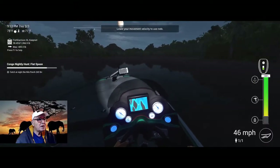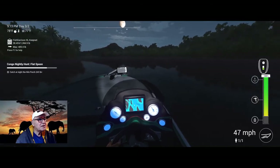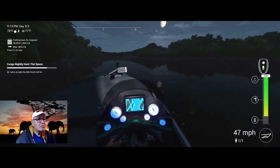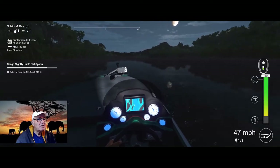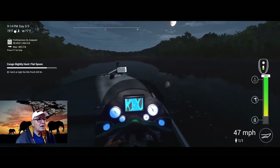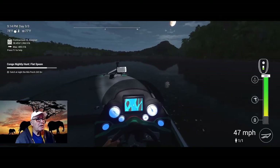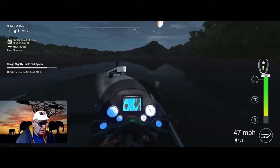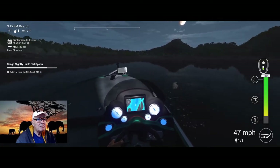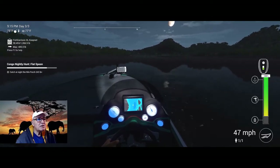Hello, DoubleTalk73 here, your fishing friend. I'm headed down to the rapids to see if I can catch a Nile Perch 245 pounds plus for the nightly Congo nightly hunt using a flat spoon. I'm going to show you what I'm trying to do — we're going to try to fish at night peaks only. Let's see what we come up with; that's just a big trophy.